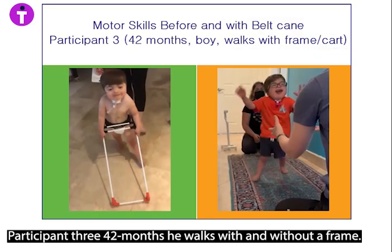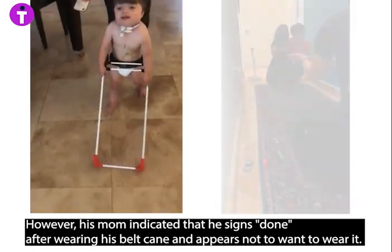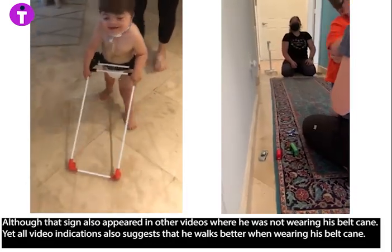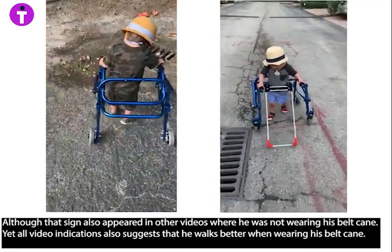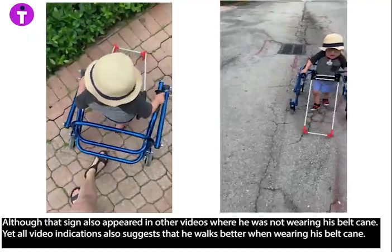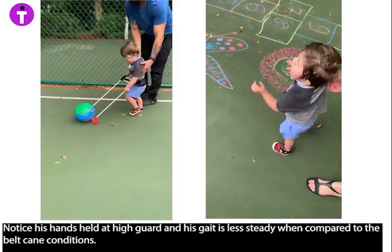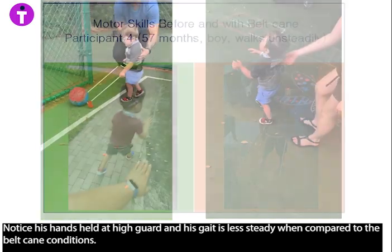Participant three, 42 months, walks with and without a frame. However, his mom indicated that he signs 'done' after wearing his belt cane and appears not to want to wear it, although that sign also appeared in other videos where he was not wearing his belt cane. Yet all video indications suggest that he walks better when wearing his belt cane. Notice his hands held at high guard and his gait is less steady when compared to the belt cane conditions.